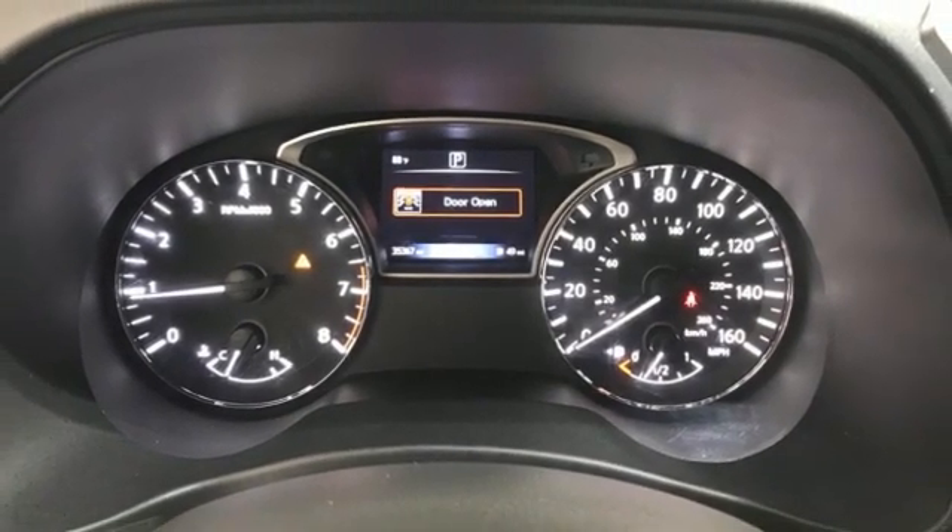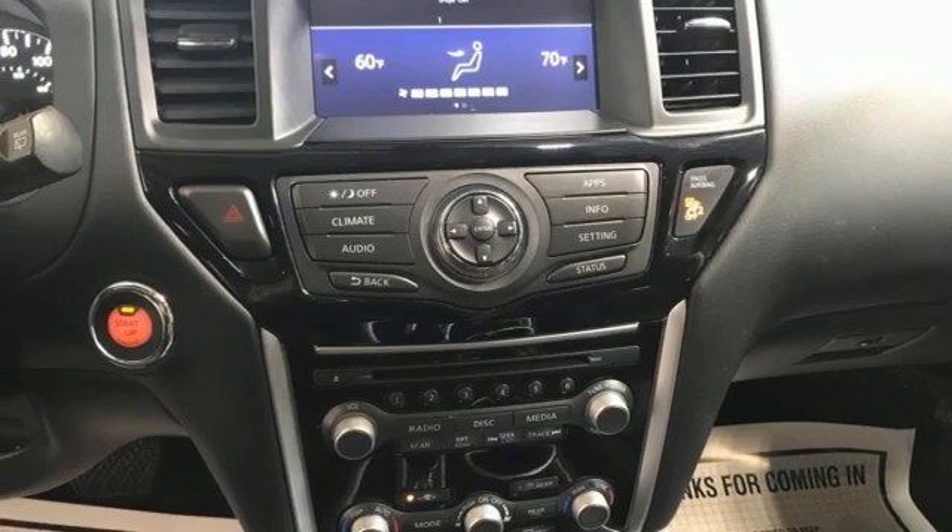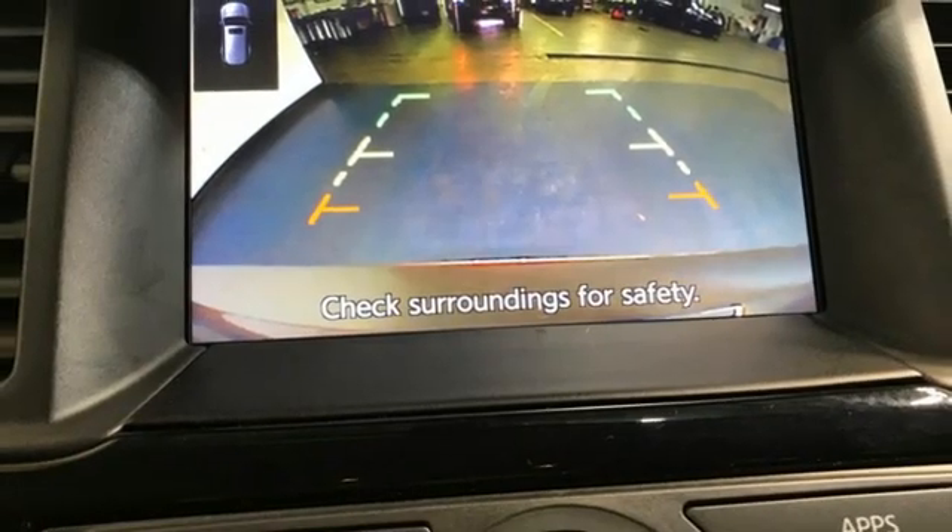Remote engine start, voice activation, aluminum wheels, doors and push-button start, proximity key, and streaming audio.